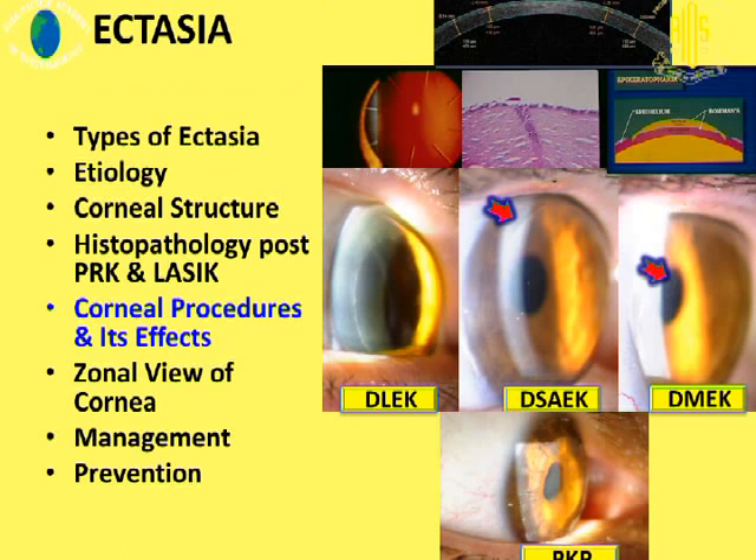Let's defocus a little bit, move away from refractive surgery just for a few minutes, and look at a wider angle view of corneal ectasia following various corneal procedures.